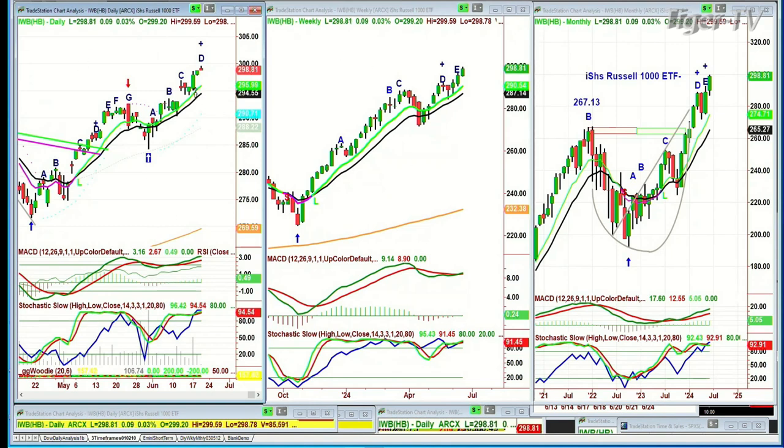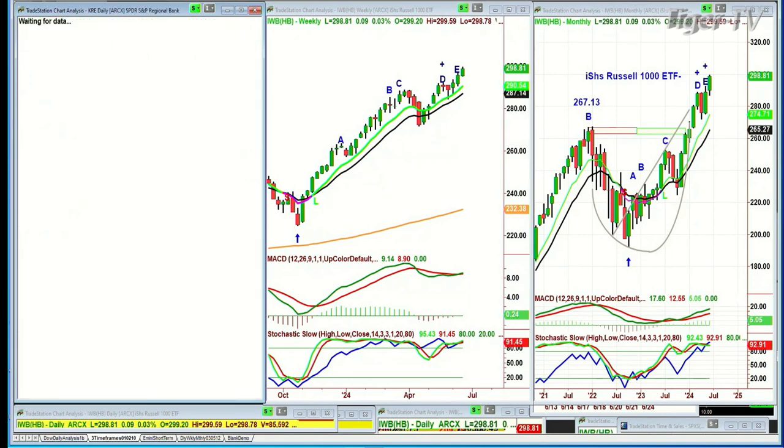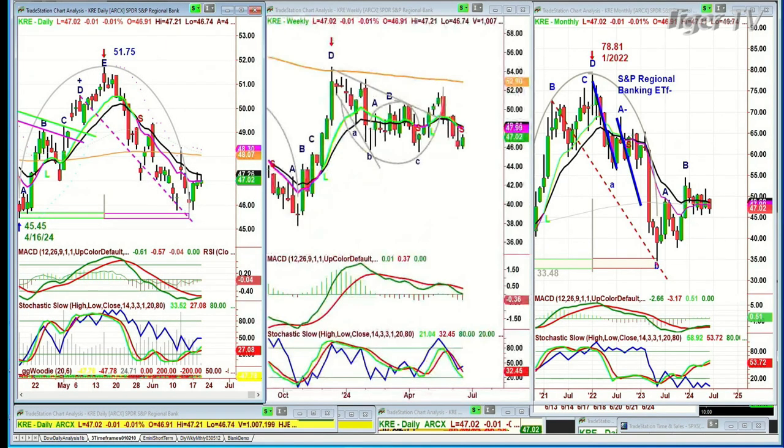The Russell 1000 IWB was making all-time highs, then stalled for peak C, and now it's gone to a leg D. The Russell 1000 is at an all-time high — fascinating. Looking at the KRE, the regional bank index — that is just looking terrible on the daily chart. The weekly chart is stuck in a rectangle in the lower range, having been repelled from the 200-period moving average in the 52s. Here it is at 47. And the monthly chart is just going sideways.